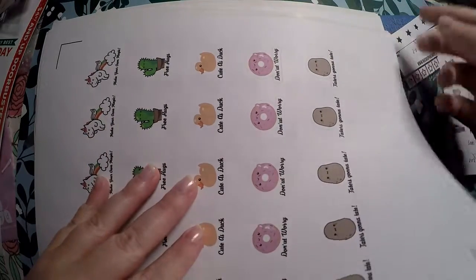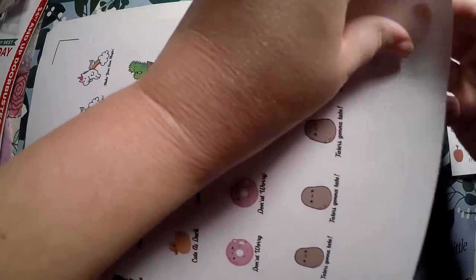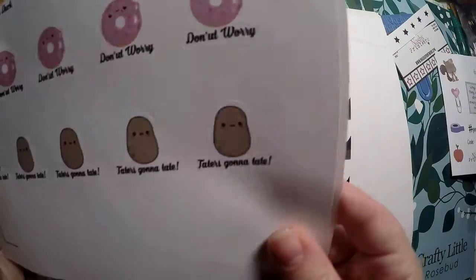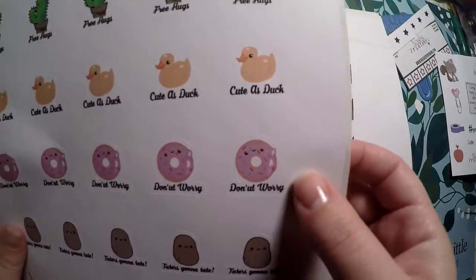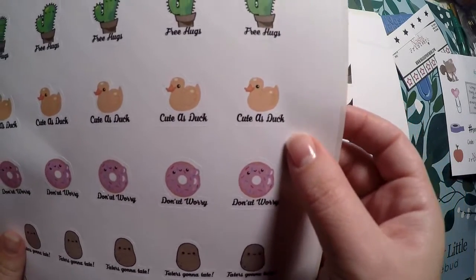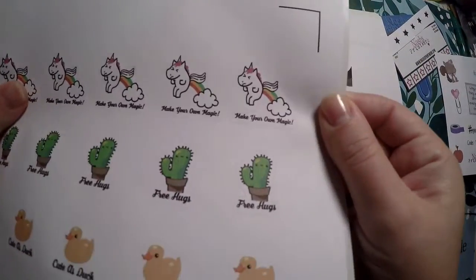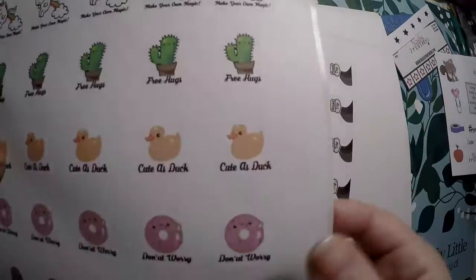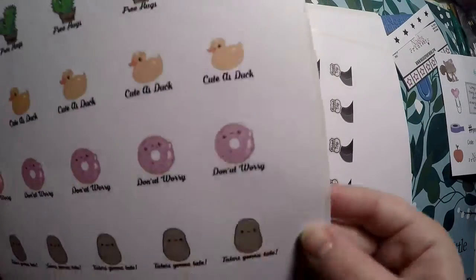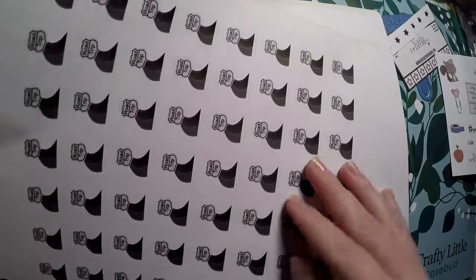And then there's a pun sheet — tater's gonna tate, don't not worry, cute as duck, free hugs, and a little cactus. And then 'Make Your Own Magic' with a unicorn kind of farting a rainbow. I just thought they were kind of funny, so I went ahead and grabbed them because the sale was really good.